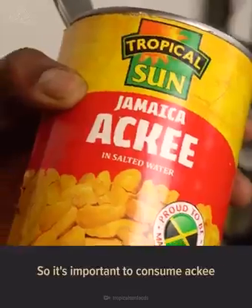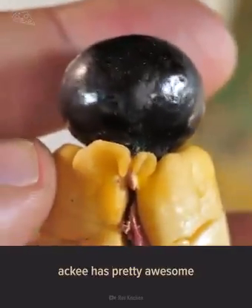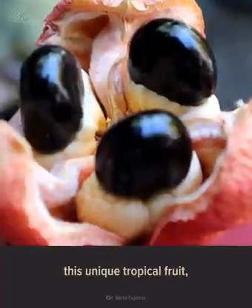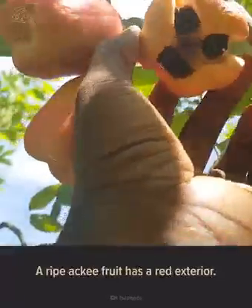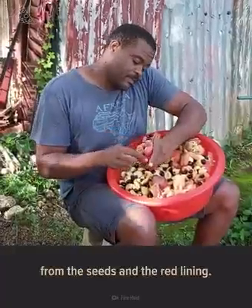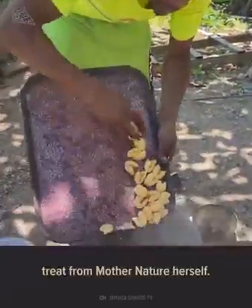Despite its inherent dangers, ackee has pretty awesome health benefits. Ackee contains many essential minerals like potassium, magnesium, and calcium. So while eating ackee may sound scary, you can enjoy this unique tropical fruit as long as it's ripe and you know what you're doing. A ripe ackee fruit has a red exterior and will be split open, exposing its big black seeds. Some Jamaicans say the fruit is yawning or smiling when it's ready to be picked. Separate the fleshy fruit from the seeds and the red lining — voila! You have a delicious, nutritious, not deadly treat from Mother Nature herself.